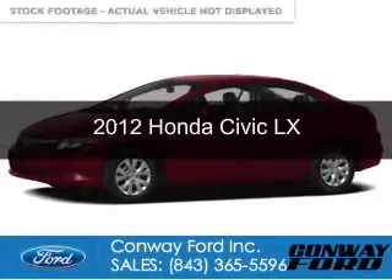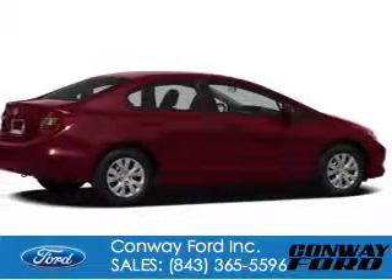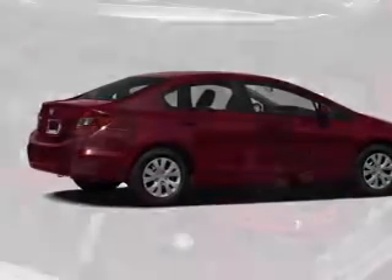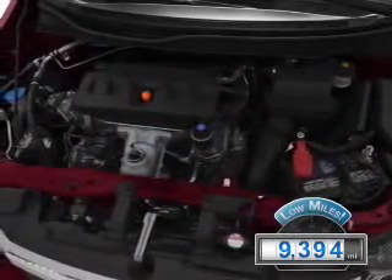This is a used 2012 Honda Civic, powered by front-wheel drive, a 1.8-liter, four-cylinder engine, and a five-speed automatic transmission. With fewer than 10,000 miles, this vehicle is like new.